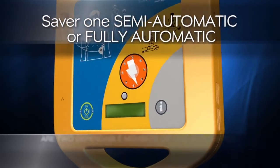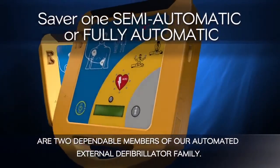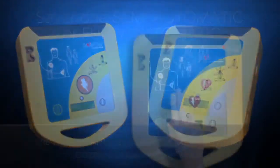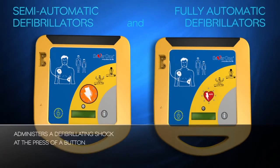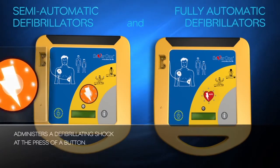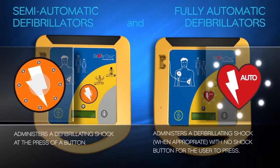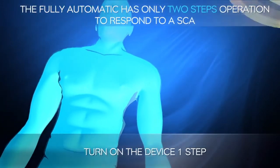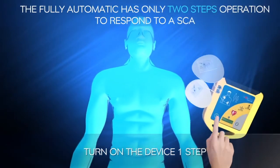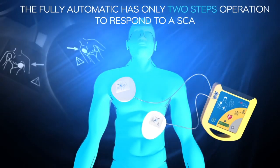The SAVA-1 semi-automatic and fully-automatic defibrillators are two dependable members of our automated external defibrillator family. The semi-automatic AED administers a defibrillating shock at the press of a button. The fully-automatic AED administers a defibrillating shock when appropriate, with no shock button for the user to press. The fully-automatic has only two steps: Step 1 — turn on the device. Step 2 — place the two electrodes firmly to bare chest as shown in the picture.